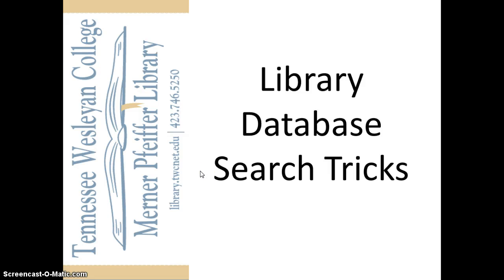Welcome to the Tennessee Wesleyan College Library. This video will show you how to combine keywords and phrases to find the most relevant results in library databases.